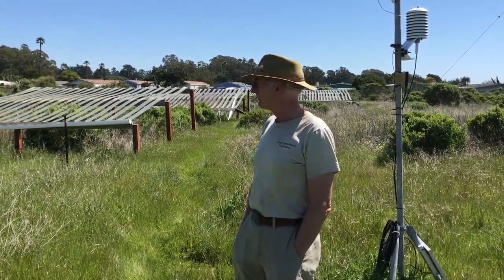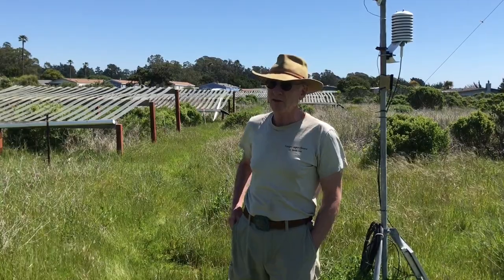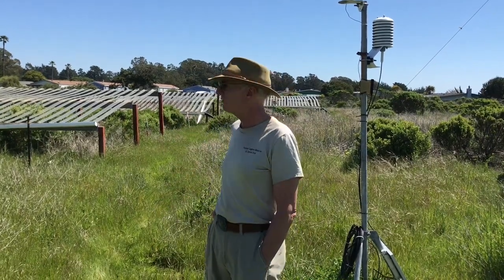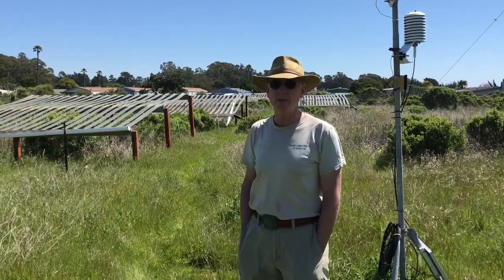Side by side with the global network experiment, we have a restoration ecology experiment asking what the effects of drought might be on our ability to restore these coastal grasslands. Back in 2016 we planted 1,600 individuals from 12 different species on open control plots or under drought shelters. The drought shelters are designed to intercept 60 percent of the ambient rainfall and channel it away from the plots, and each year we measure who grows and how much growth occurs.